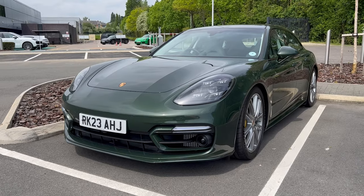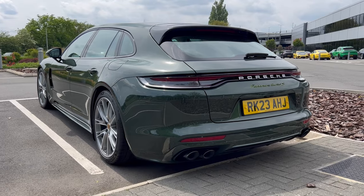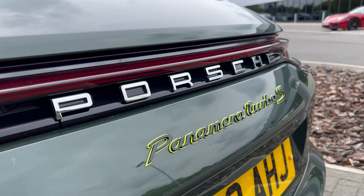Hello and welcome to a new car review video on the channel, and welcome to the Porsche Panamera Turbo S E-Hybrid Sport Turismo. A lot to remember there, and I got it right with the first take. That's pretty good.